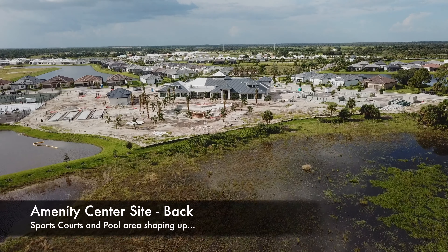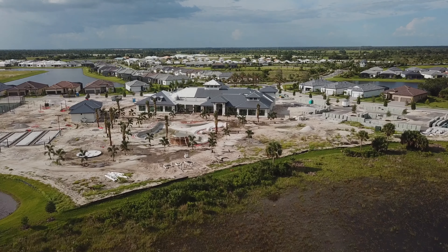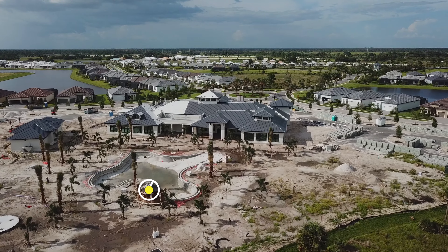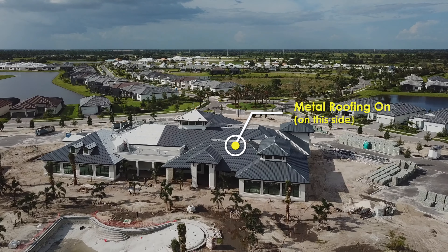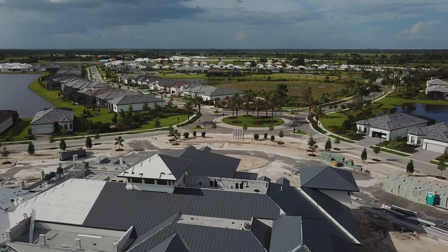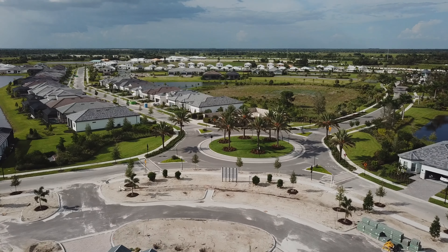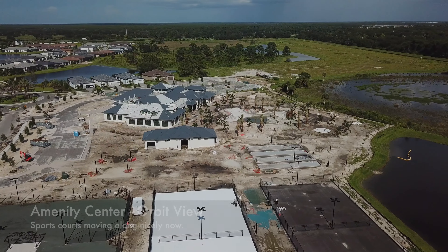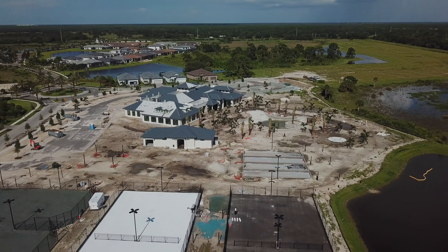We'll turn around and pass in from the back side of the site, giving you a better view of the sports courts on the left and the pool area in the center. At the pool you can see the forms up for the waterfall wall. As we pass over the clubhouse again you see all that metal roofing that has been placed, at least on this side. Pulling away from the site we'll turn around again, get up higher and do an orbit around the whole site, centering our orbit on the bathhouse this time in hopes of getting a better look at the sports courts.